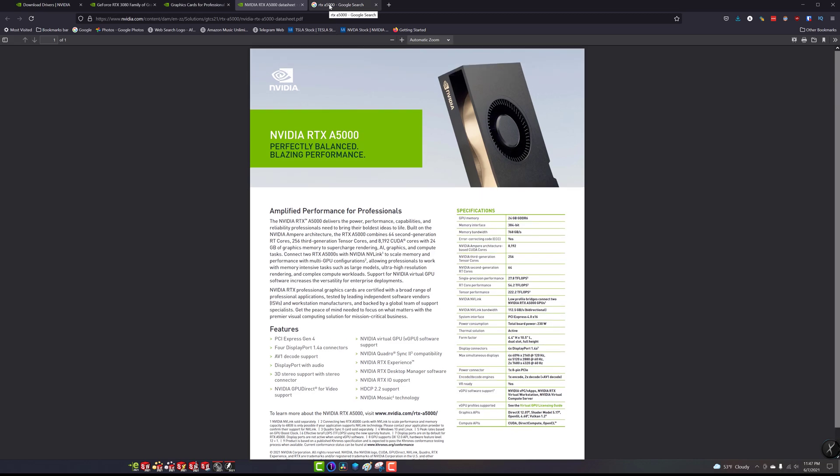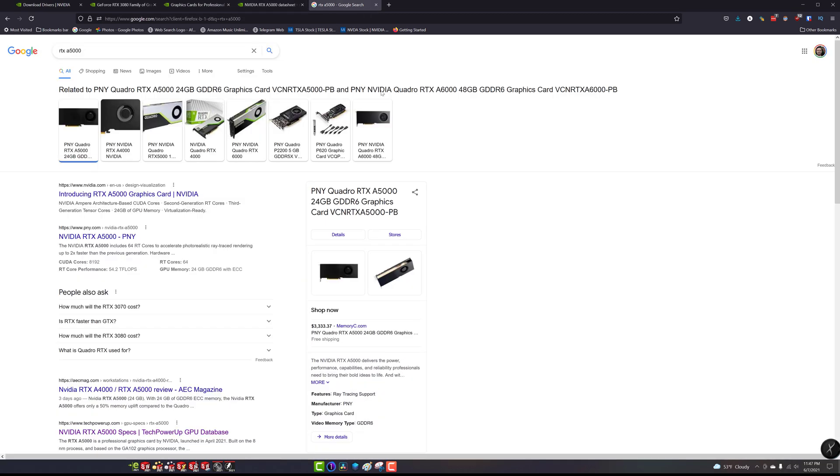That's kind of my take on the two graphics cards. I did some research and found some A5000s advertised in the $3,300 range, but I think that's the scalper price due to the chip shortage. I think the MSRP is going to be closer to $2,500 or $2,600, which makes it a prime CAD card — upper echelon CAD card. I think a lot of people would be really happy with that, especially with 24 gigs.